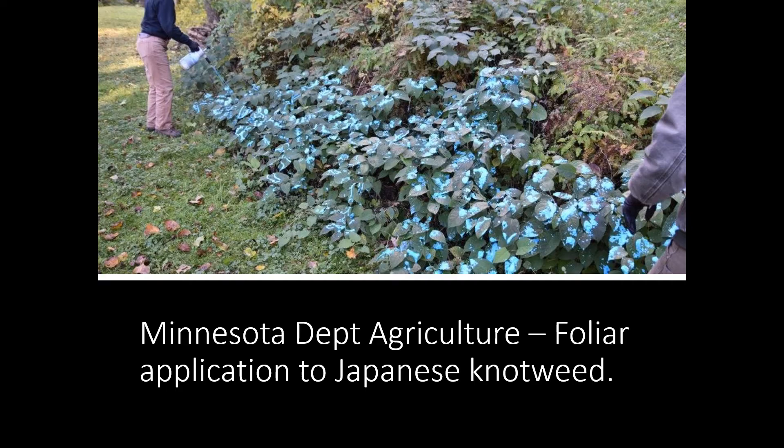There are several kinds of applications you can do. The most common is a foliar application, typically used for large infestations. This photo shows a foliar application of foam to Japanese knotweed. Foliar applications can be very effective and efficient; however, they aren't always suited for small infestations because they are not as precise. Especially for knotweed close to desirable plants, a more precise method is necessary.